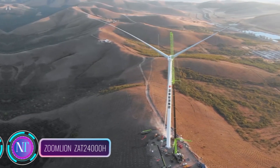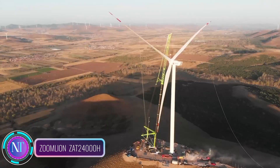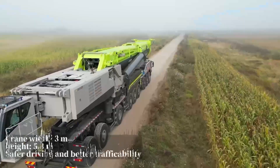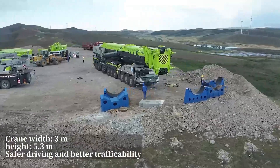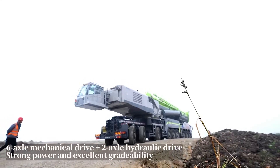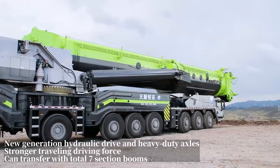We're putting the spotlight on the Zoomlion all-terrain crane ZT 24000H, a true game changer in the construction industry. This engineering marvel isn't just about raw power — it's a symbol of innovation and versatility, redefining what's possible in heavy lifting tasks. The ZT 24000H stands tall with a colossal lattice boom reaching up to 100 meters and a telescopic boom extending a staggering 145 meters.